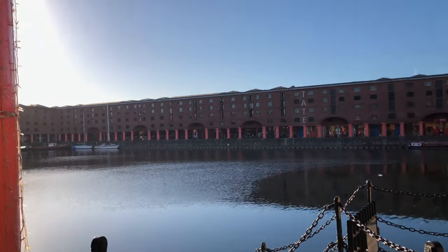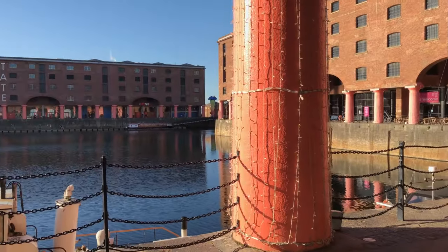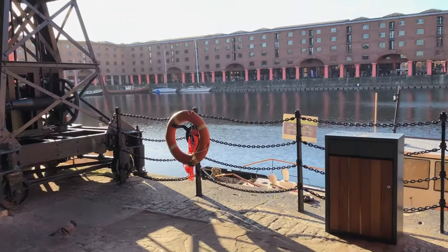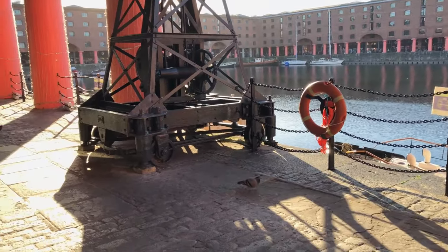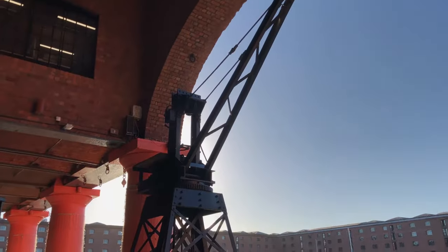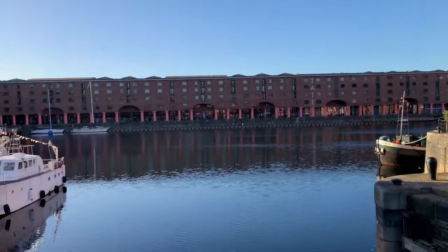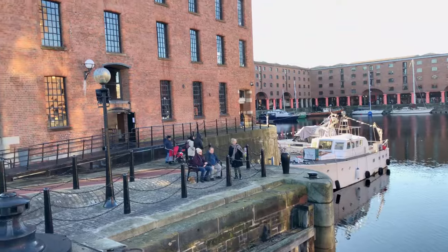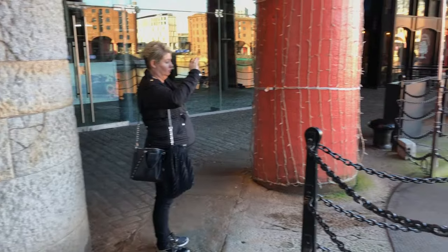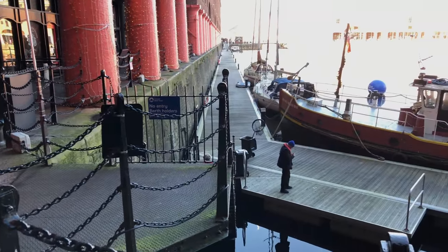There is no shortage of restaurants and cafes scattered around the historic dock, or like us just take a long leisurely stroll taking in the fantastic heritage and architecture of this local landmark. Moving around the dock on the far opposite side of these buildings you will also find the Beatles Story museum, although we chose not to visit — for many it is a pilgrimage when in the city of Liverpool.